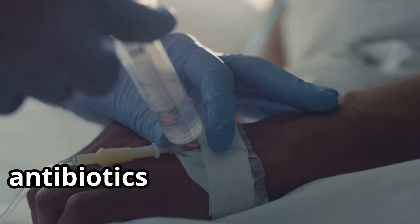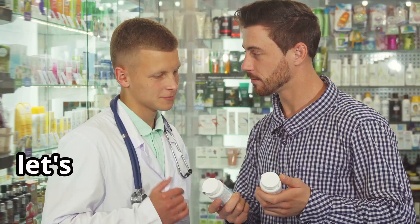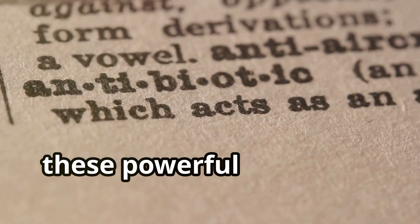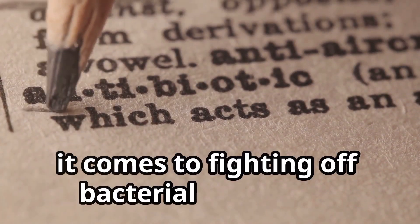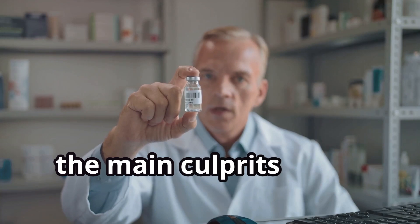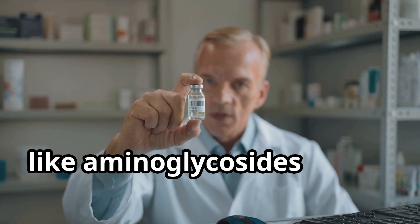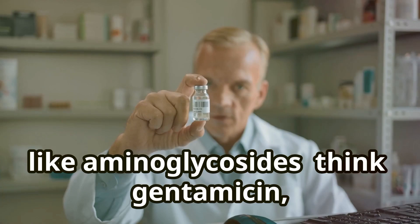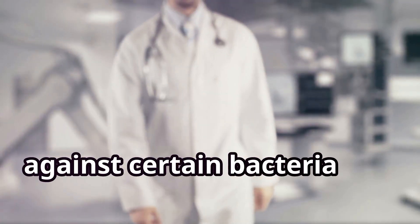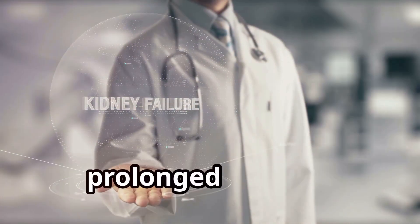5. Antibiotics — battling infections, but sometimes befriending kidney trouble. These powerful drugs are lifesavers when it comes to fighting off bacterial infections, but they can sometimes pack a punch to our kidneys. The main culprits we're concerned about are certain classes of antibiotics, like aminoglycosides — think gentamicin, tobramycin. These are super effective against certain bacteria, but also more likely to cause kidney damage, especially when used in high doses or for prolonged periods.